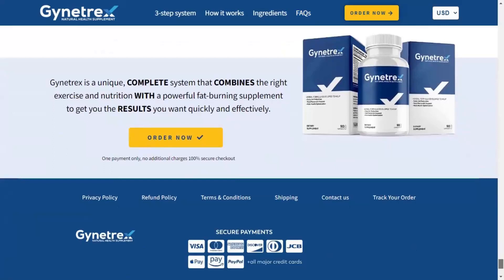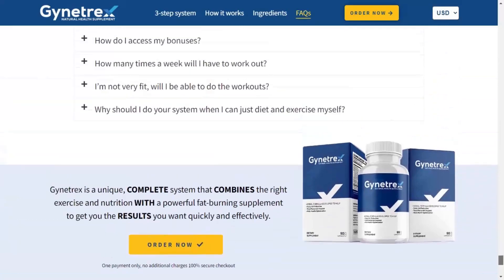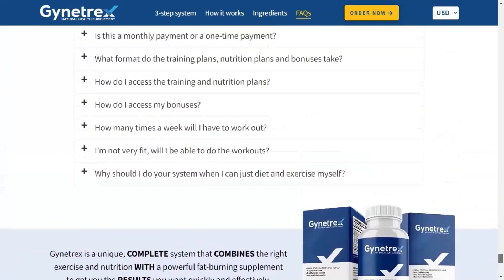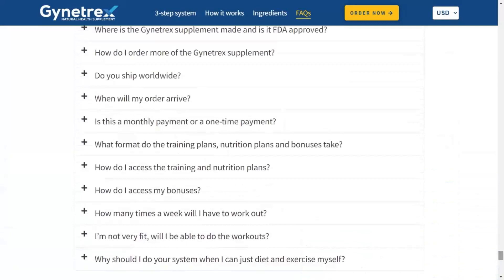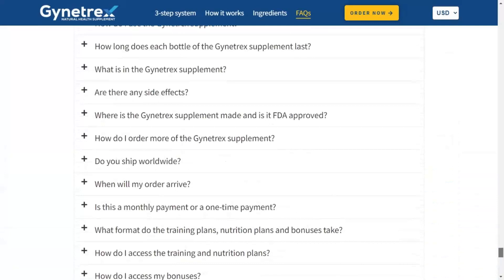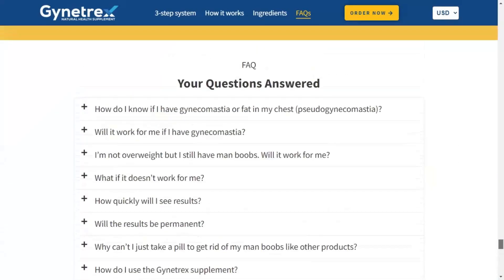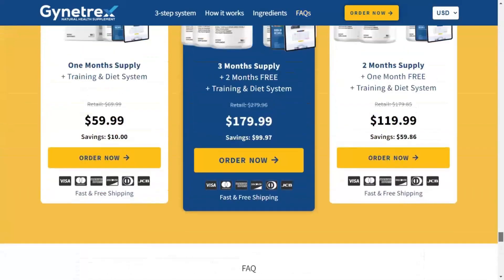Giantrex is manufactured in an FDA-registered, Good Manufacturing Practices (GMP) certified facility in the USA. To use it is very simple: take 3 capsules with water 20 minutes before the first meal of the day, every day. For your security, they are offering a 100-day money-back guarantee, so you can confidently purchase the Giantrex system today, completely risk-free.